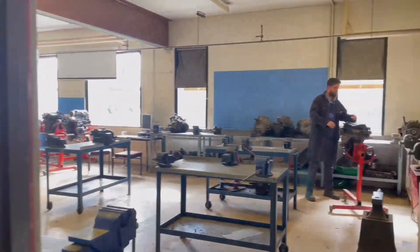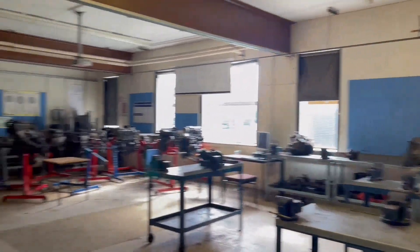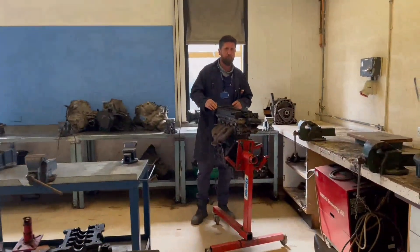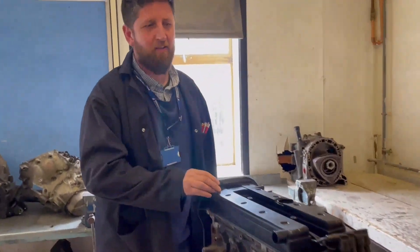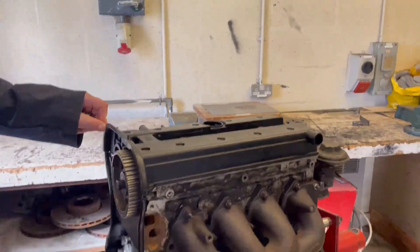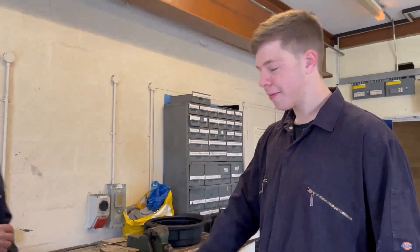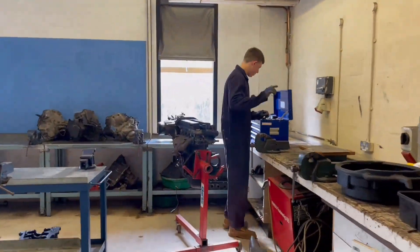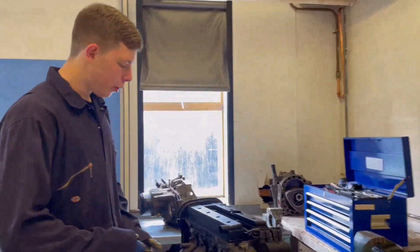Just in here is the engineering room. This is where we strip down and rebuild engines — lots of different kinds of things happen in here. Hello Steve, hello Douglas. Harry is going to be taking the head off an engine to explain the four-stroke cycle. Let me come through and check up on Harry. Hello Harry, how are you getting on?